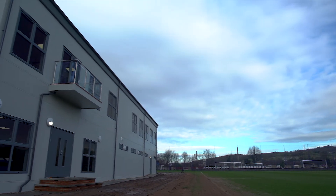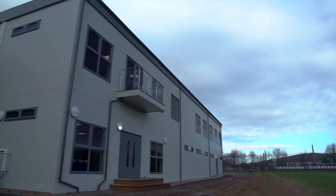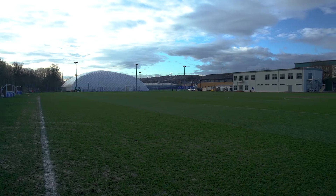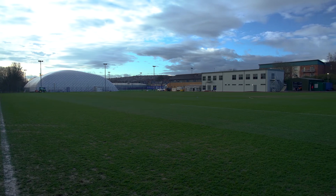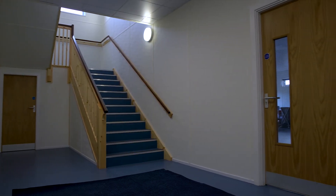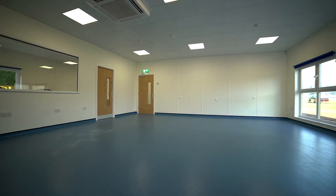Sheffield Wednesday Football Club, like most championship teams, have an aspiration to reach the promised land of the Premier League. To help them reach this goal, their existing training facilities needed upgrading. Module X's expertise were called upon to help the club transform their training ground into a luxury, state-of-the-art complex.